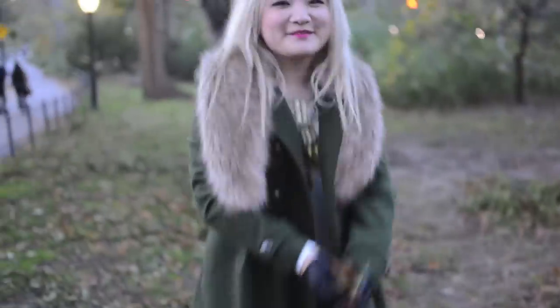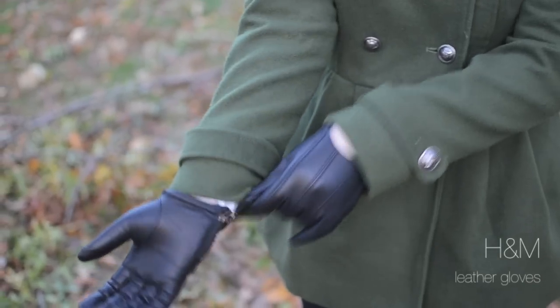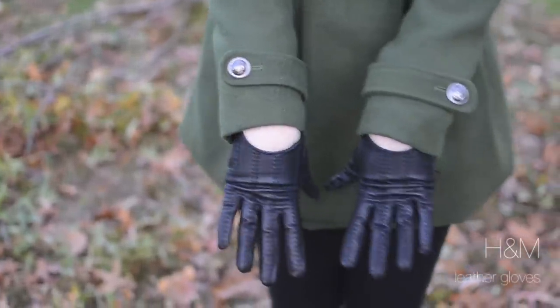Hi everyone! I have a new outfit of the day video for you today. Since it's a little chilly outside, I will be wearing my new H&M leather gloves.